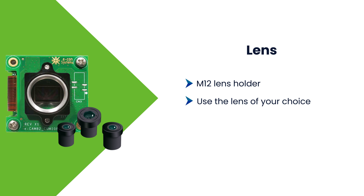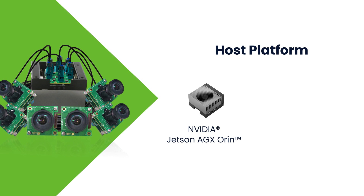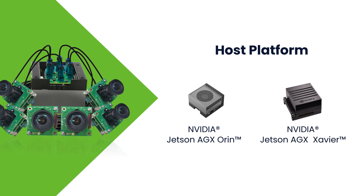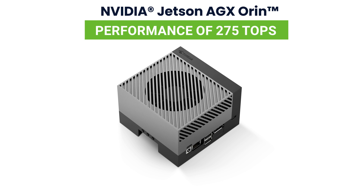Considering the number of camera pipelines and the high resolution of images and videos to be transferred, this 4K multi-camera is designed to be compatible with high-performance host platforms like NVIDIA Jetson AGX Orin and AGX Xavier. NVIDIA Jetson AGX Orin, the latest processor from NVIDIA, has a performance of up to 275 TOPS for multiple concurrent AI inference pipelines.